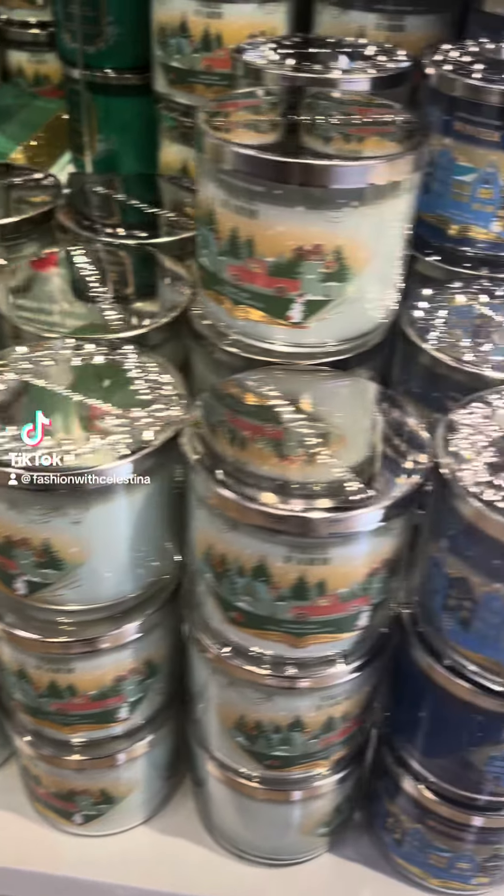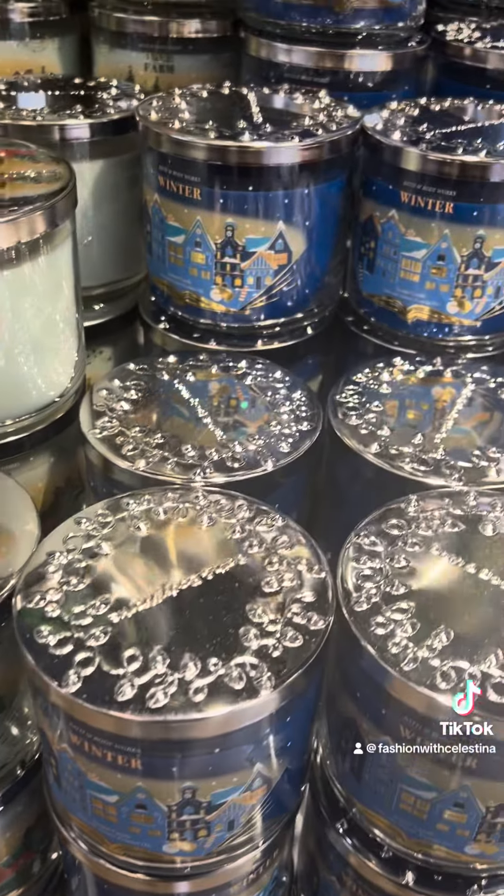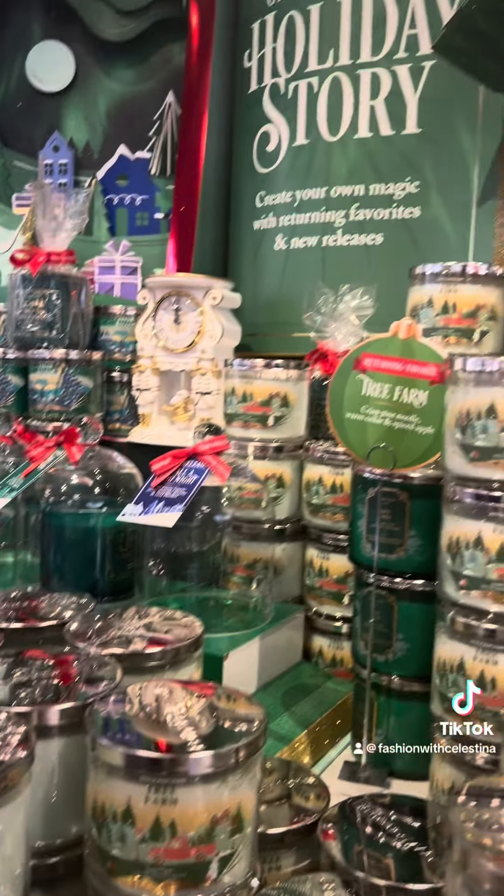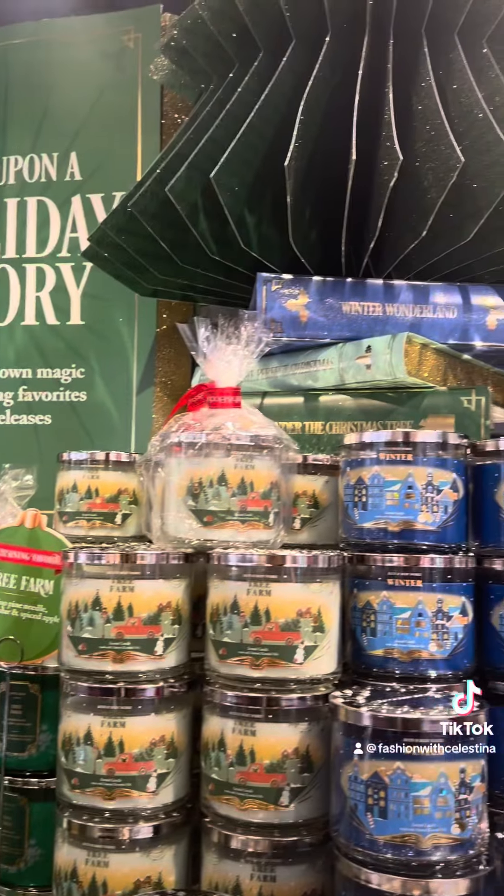I see this candle sale at Bath & Body Works, so let's talk about it. Bath & Body Works is really good at marking things on sale, but it's not really the best deal of the year. Not their cheapest prices.